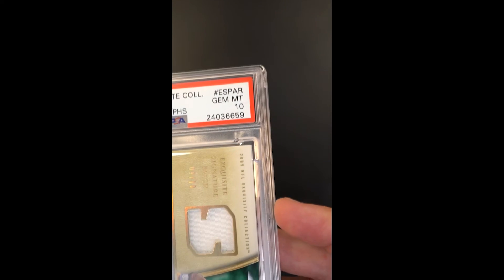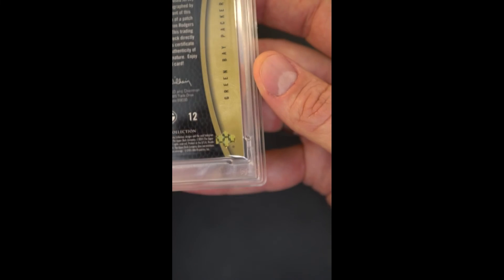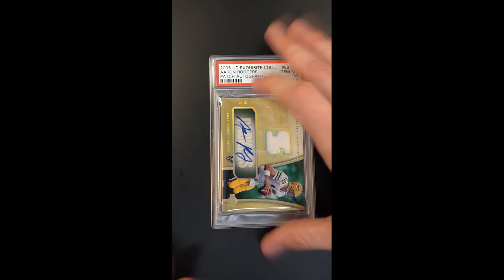Coming off the second MVP run, I mean, this is just a museum piece — very unlikely we'll ever see another. It might be a once-in-a-lifetime chance to acquire something like this publicly.